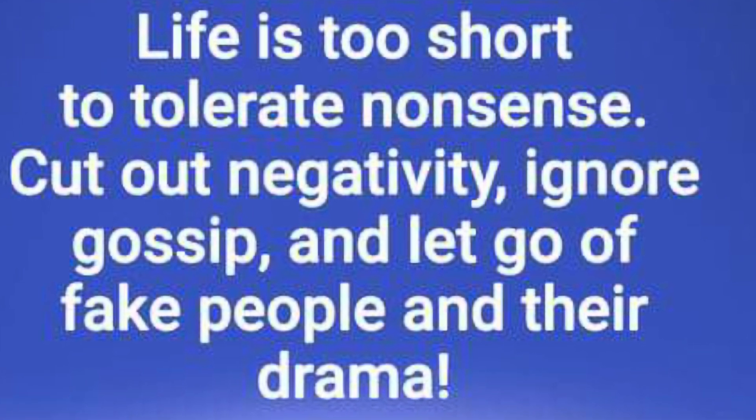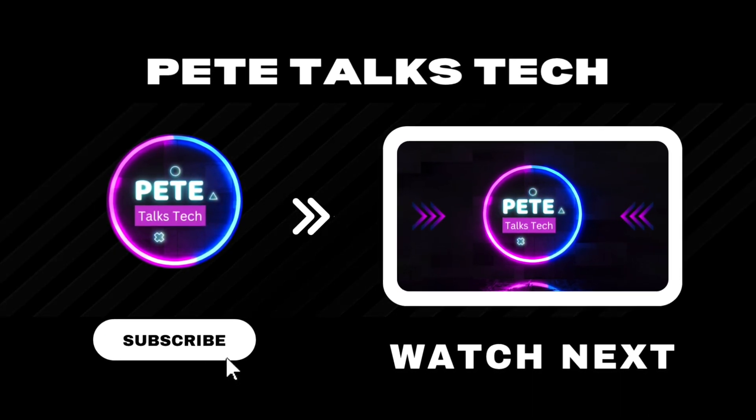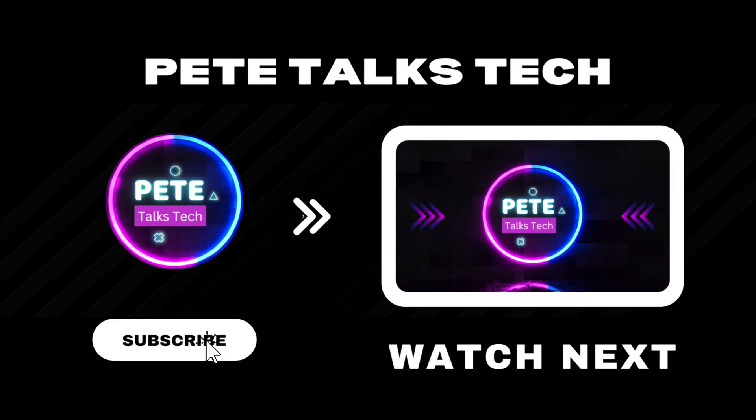So stay encouraged today, guys. Check this video out if you want to get the very best settings and title screen fix for the awesome EA Sports FC24. I appreciate every single one of you for watching, and I'll see you in the next one.